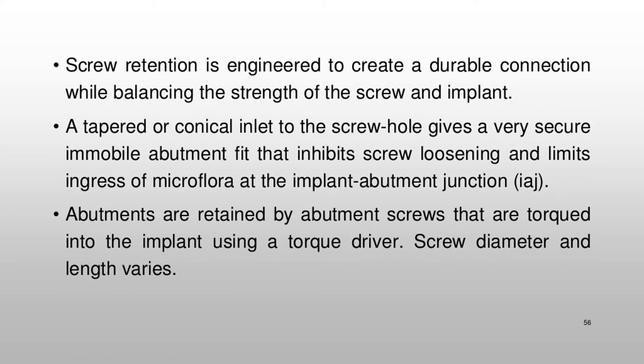Screw retention is engineered to create a durable connection while balancing the strength of the screw and implant. A tapered or conical inlet to the screw hole gives a very secure, immobile abutment fit that inhibits screw loosening and limits ingress of microflora at the implant-abutment junction. Abutments are retained by abutment screws that are torqued into the implant using a torque driver; screw diameter and length varies.